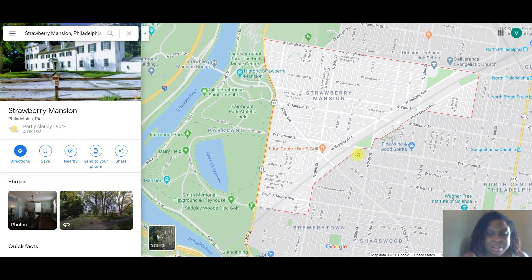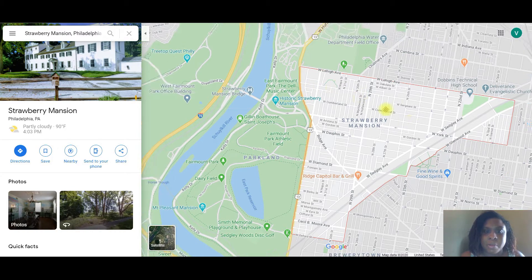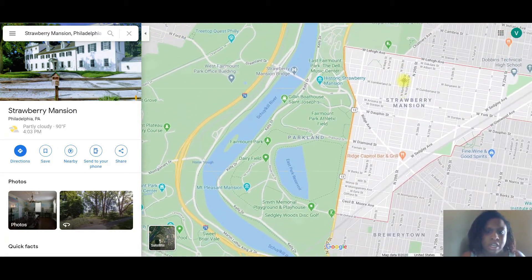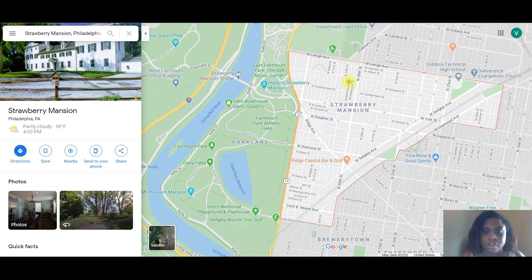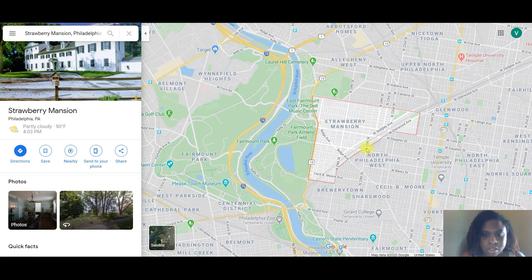As I mentioned in my opportunities video, it's right next to the park, right by the Schuylkill River. It's a part of Fairmount Park — Fairmount Park is one of the largest parks in the nation, or at least in Philadelphia. It's definitely a big park.